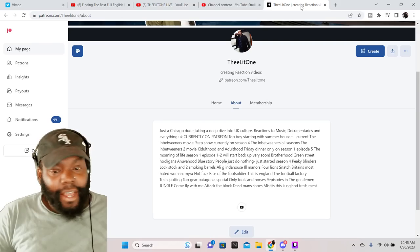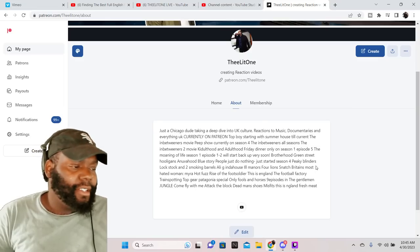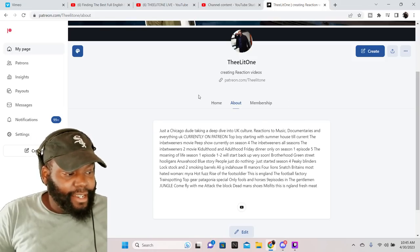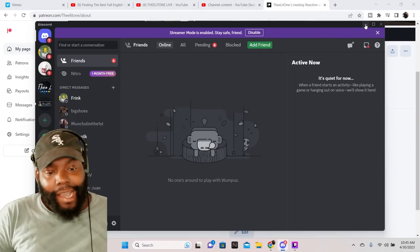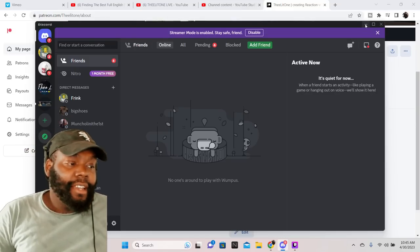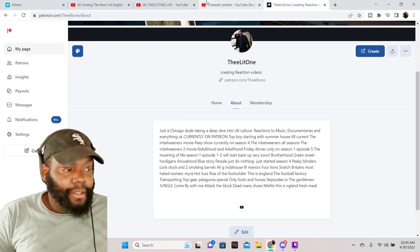Don't forget, we do got the Patreon. This list is not up to date — we've done several movies since this list. Fresh Meat is about to start this week because This Is England just ended. We got motion. Don't forget, we do got the Discord as well. Link to all of this is down in the description. Click that Linktree list — that's where all of this is and some other stuff as well.